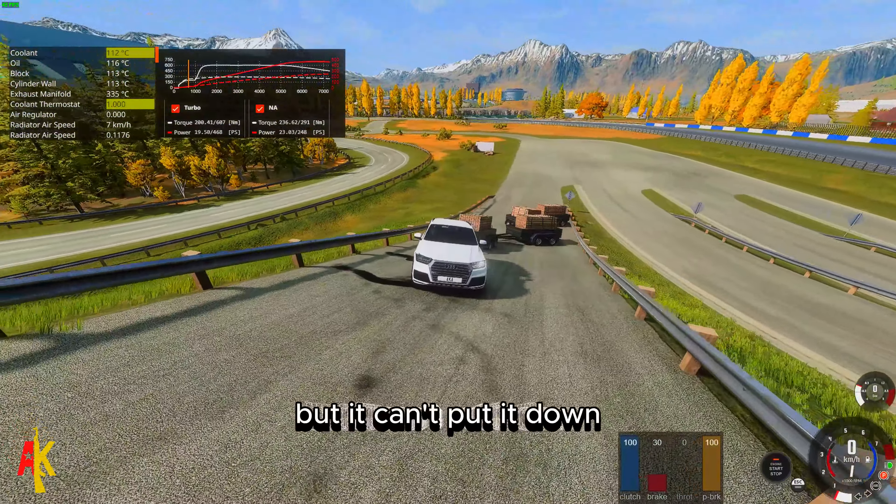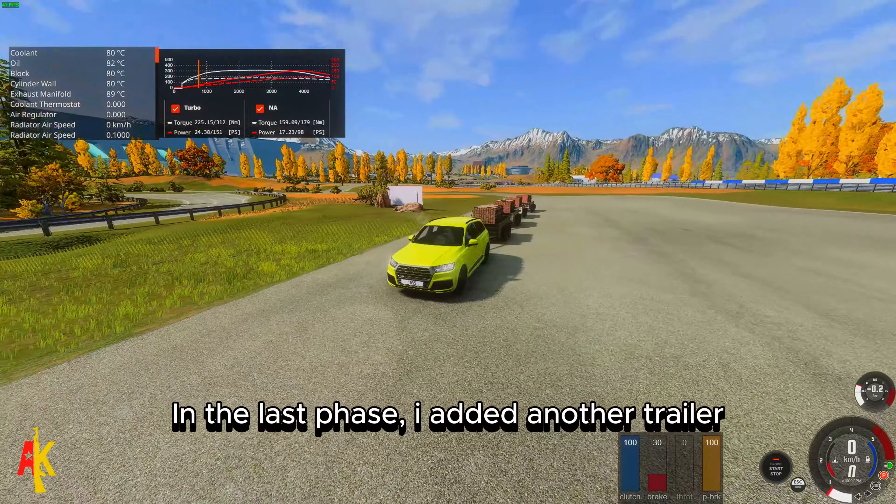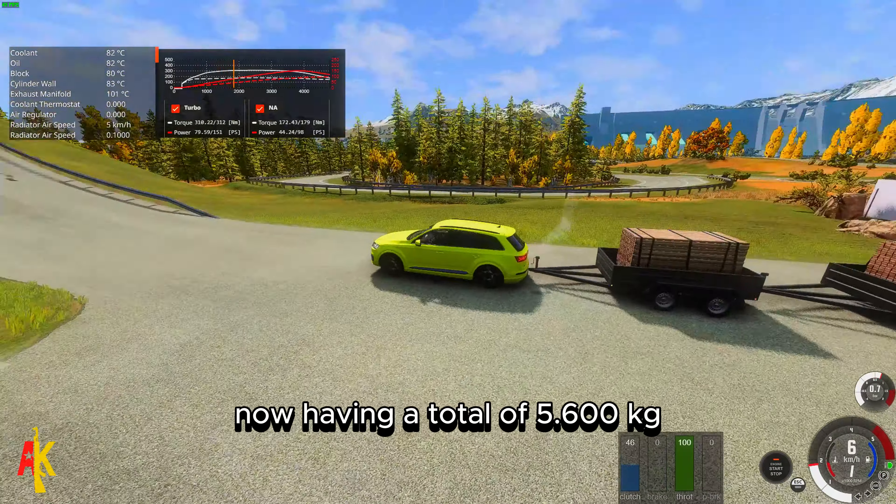The engine has some power, but it can't put it down — its wheels spin a lot, but it managed quite well for gasoline. In the last phase, I added another trailer, now having a total of 5,600 kg.